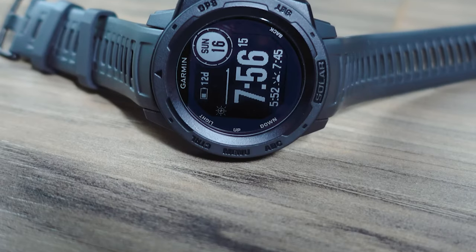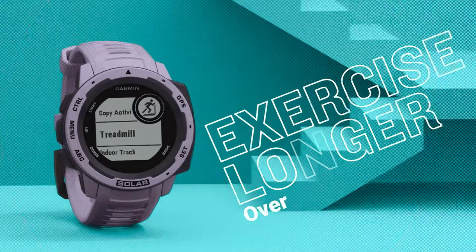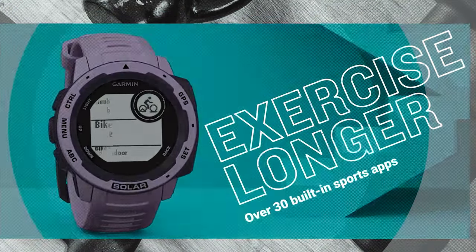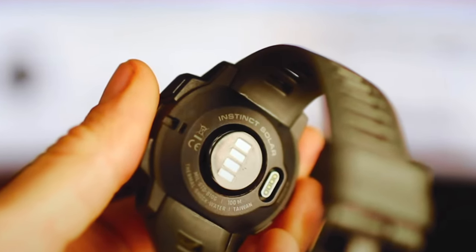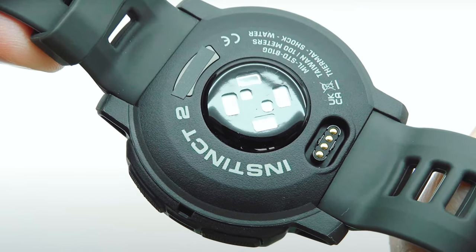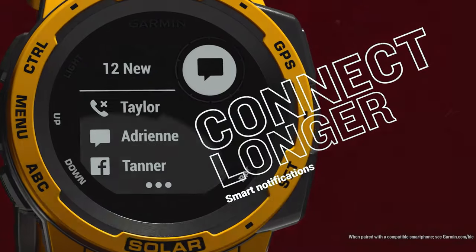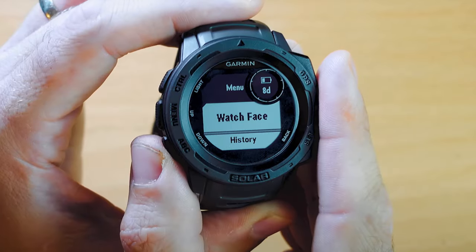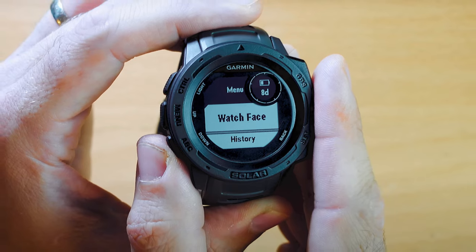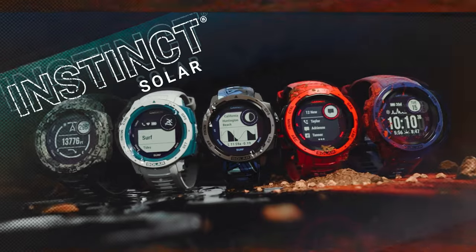The built-in three-axis compass and barometric altimeter, combined with multiple global navigation satellite systems, ensure accurate tracking in any situation. Whether you're out for a run, bike ride, or swim, the Garmin Instinct Solar has you covered. In addition to its impressive navigation features, this smartwatch also offers comprehensive health monitoring. From heart rate and stress tracking to body battery energy monitoring, you can gain valuable insights into your overall health and wellness. Overall, the Garmin Instinct Solar is a reliable and feature-packed smartwatch that caters to outdoor and fitness enthusiasts alike.